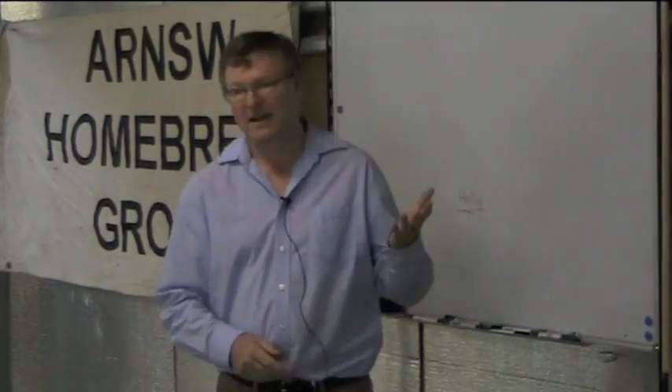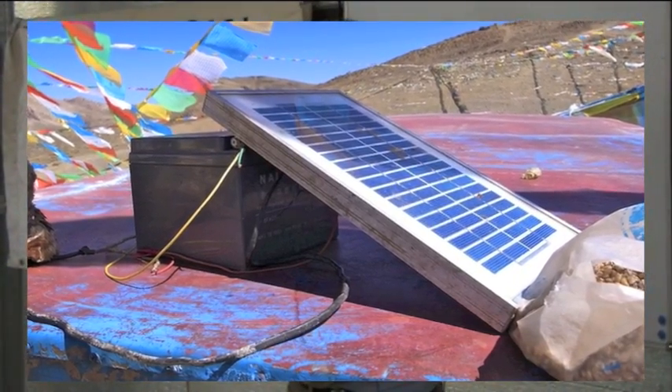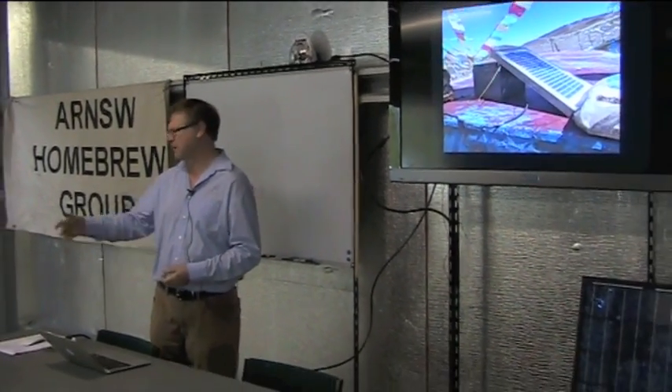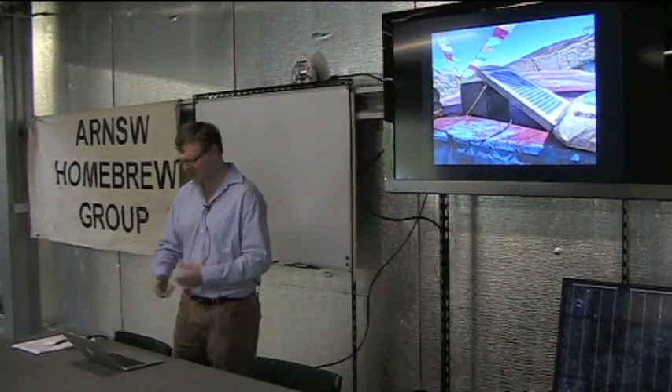I'm Peter, a TPM, and Peter asked me to come along and talk about what I've been doing with solar. Earlier this year my wife and I visited Tibet in northern China and I was amazed to see how much solar power is used there. There is electricity widely distributed around the place, but basically every house has solar panels and a lot of it is all low voltage stuff.